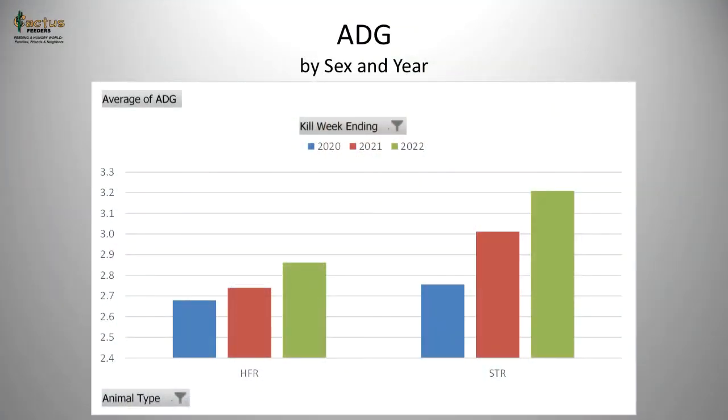Looking at the same year-over-year comparison for average daily gain, we've improved rates in both steers and heifers across those three years. Heifers are up about 15 hundredths of a pound over the three-year period, or about 6%, whereas steers are up about 45 hundredths of a pound, or 16%, over the same period. With dry matter ration prices around $350 per ton, that improvement in steer average daily gain is worth about $45 per head.